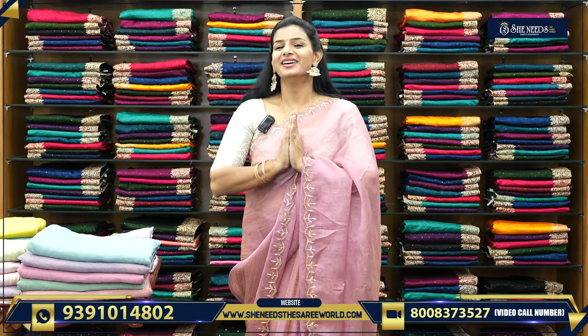Hi! She needs the Sari Valki! Welcome! Namaste! Hello! You are also a super-dooper.